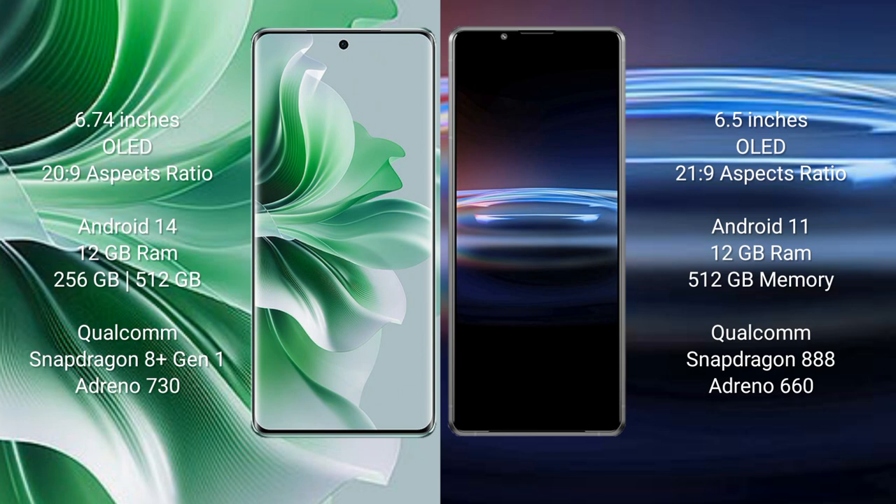Oppo Reno 11 Pro comes with 12GB RAM and 256GB or 512GB internal storage, Qualcomm Snapdragon 8 Gen 1 processor and GPU Adreno 730.